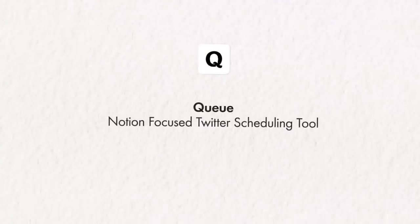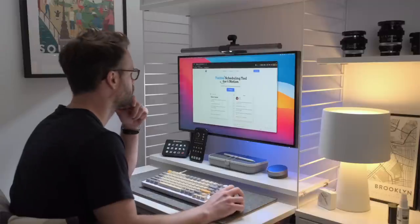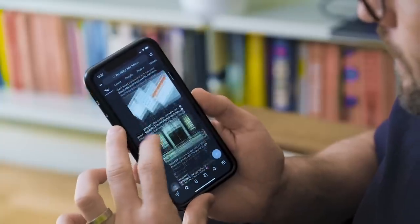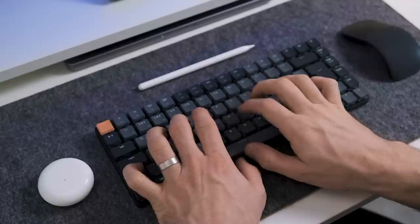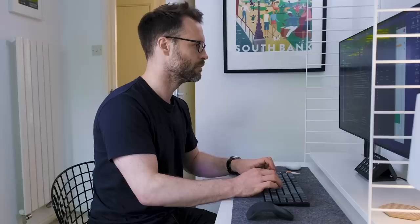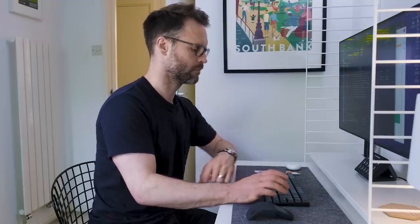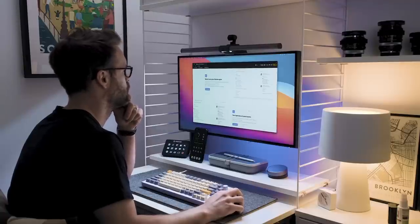Number three on that list is Q — a Notion-focused Twitter scheduling tool. I'd like to grow my Twitter presence in 2023, whatever you make of Elon's new leadership. It's still a great platform for finding and sharing knowledge if you use it right. With Q, you can write tweets and threads directly in Notion with a character limit provided, and as you customize your content calendar, it will publish and schedule posts from there. If you are a Notion second brain user or create content using my complete content Notion templates, this looks like a fab addition to the system.